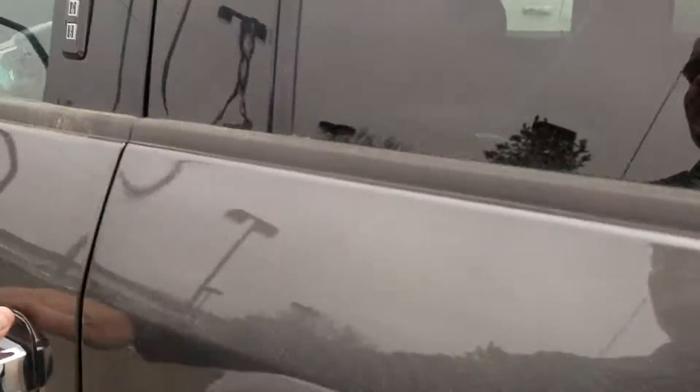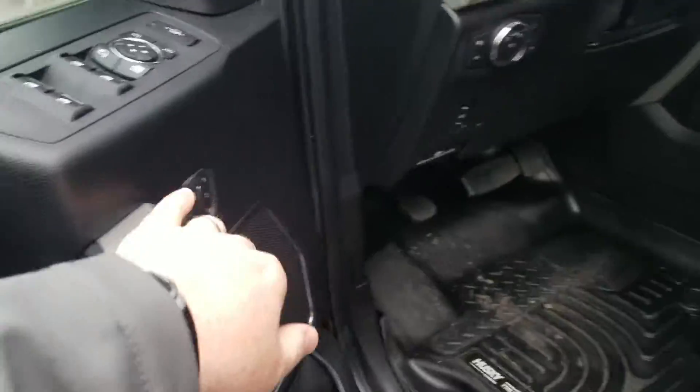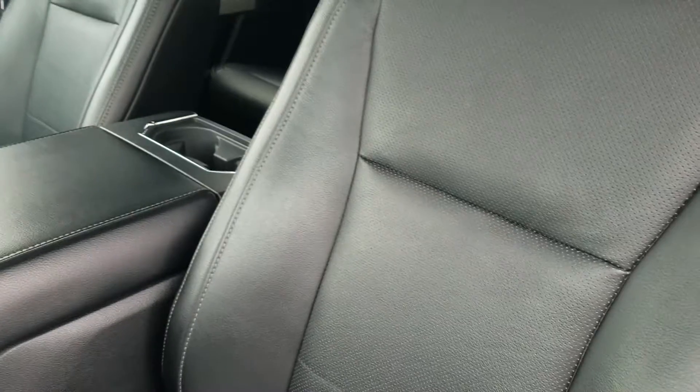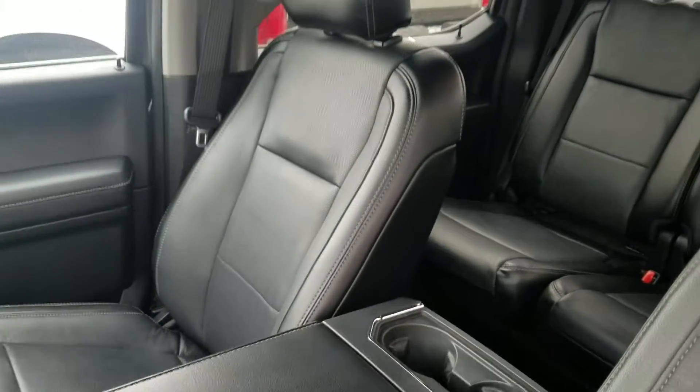Let's look in front. Power locks, power windows, memory seats, power seats — very minimal wrinkling because it's so new. Usually it's all wrinkled up right here, but it looks good. Seats look real good. Not a lot to complain about here — I'm just displaying what you see in the pictures in a live setting.